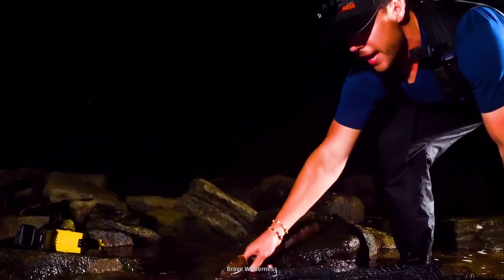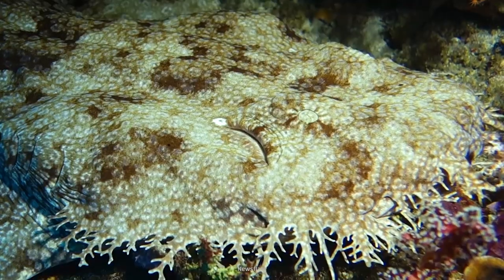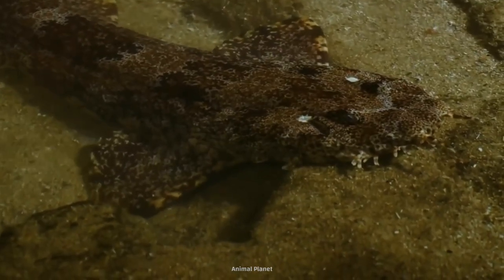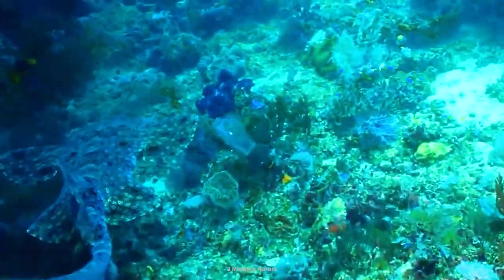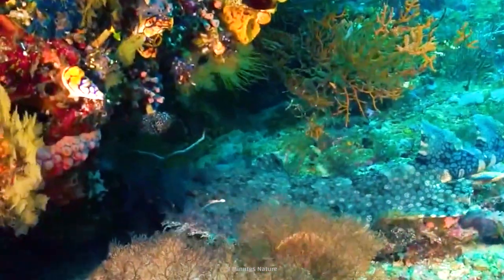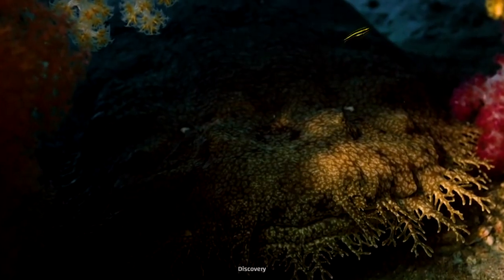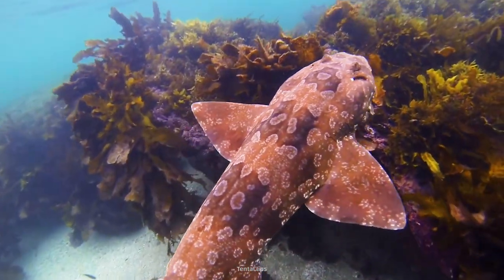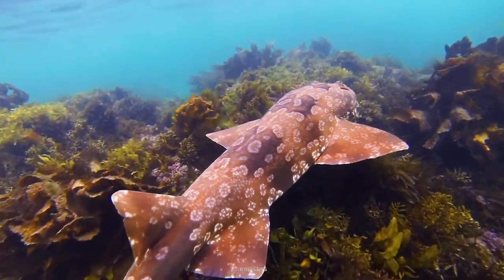If you want some interior design inspiration, look no further than the carpet shark — he would look great in my living room. Also known as the wobbegong, you can find this sea creature in the southwest Pacific Ocean. They're not what you'd call an accent piece; carpet sharks hang out among the coral reefs of Australia, where they blend right into the scenery.